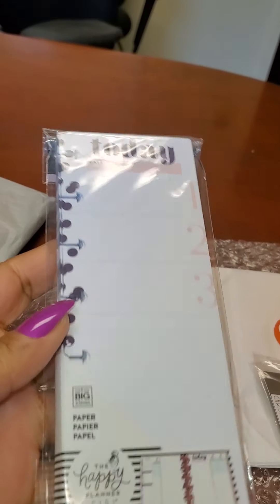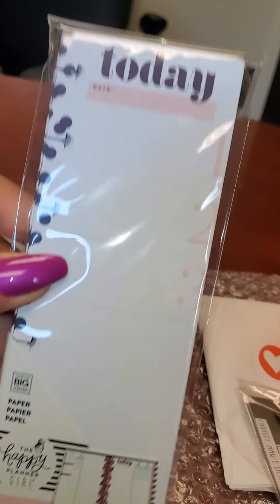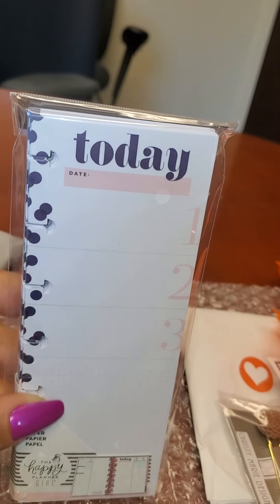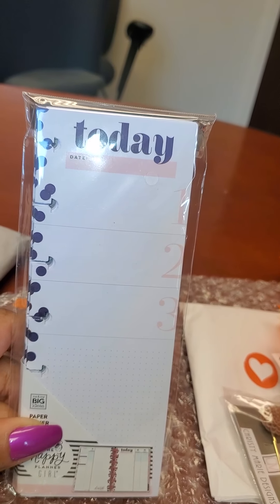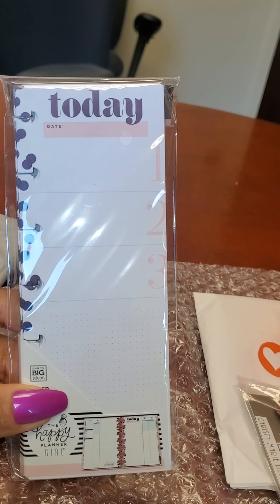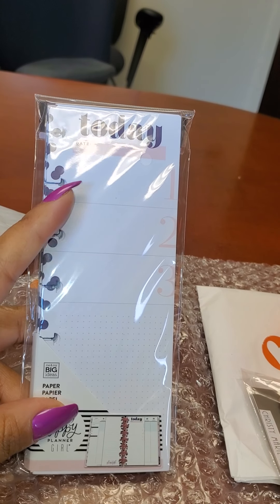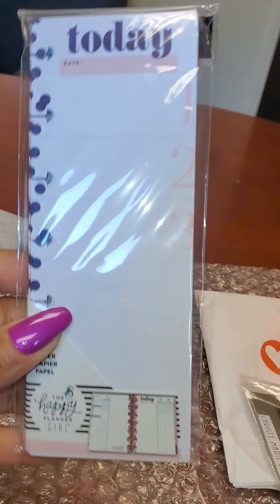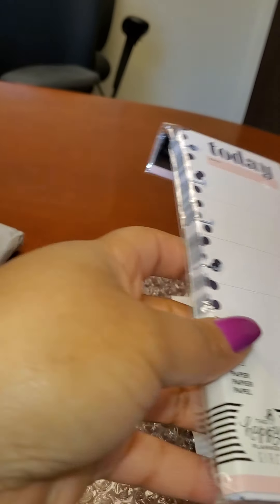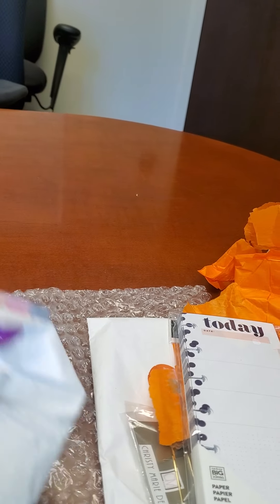These are so cute — these are today inserts for the skinny mini, I believe it's the Happy Planner. I like these. I can use these to take along with me even though I have the Erin Condren Deluxe Monthly, because sometimes it's a chore to pull that whole big thing out. When I have stuff to do, like grocery shopping and need to write a list, these are perfect for that. I can just pull this out as opposed to trying to pull out that whole big thing — trust me, it's a big thing.